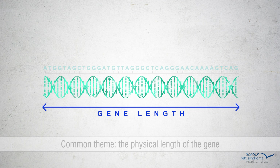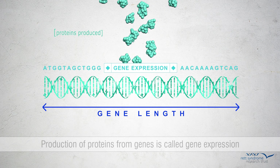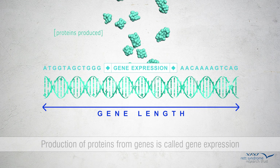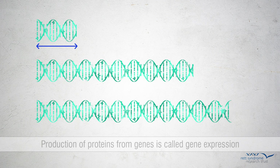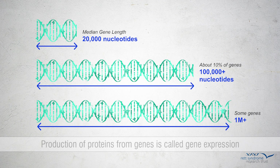Genes are made of strings of nucleotides within our genome that spell out the code for each of the proteins in our cells that carry out biological functions. The production of proteins from genes is referred to as gene expression. Because some proteins need to be small and others are quite large, the size of the gene that encodes them can vary dramatically. The median size gene is about 20,000 nucleotides long, but about 10% of genes are greater than 100,000 nucleotides, and some of them extend for more than 1 million nucleotides.